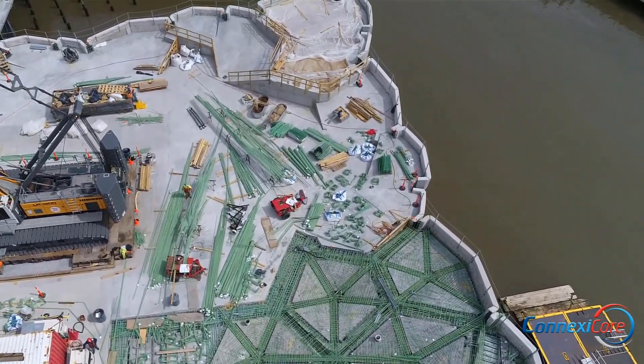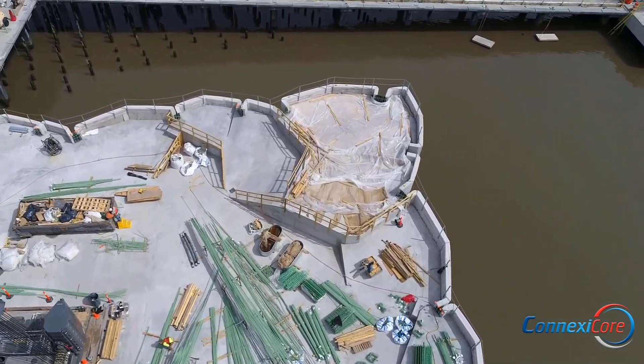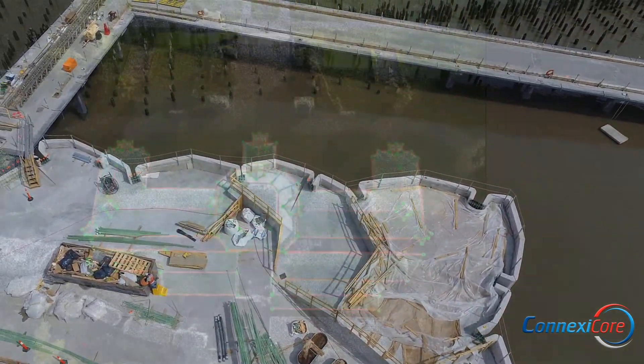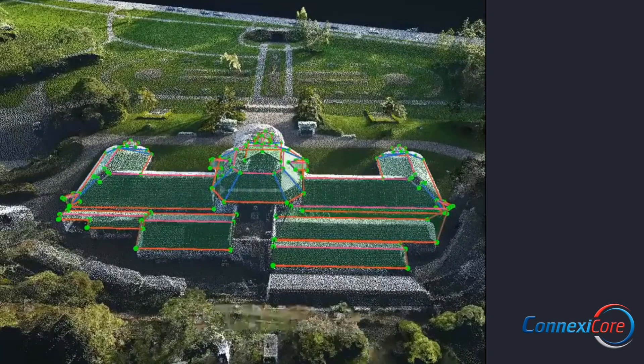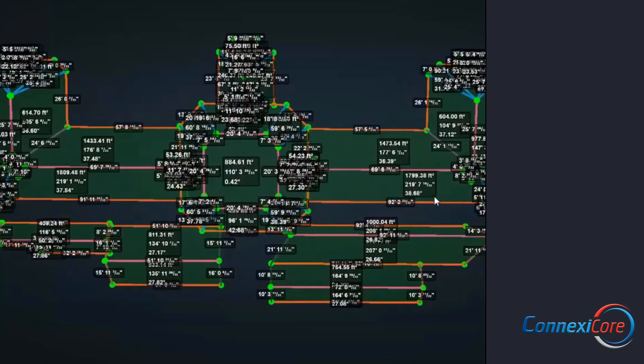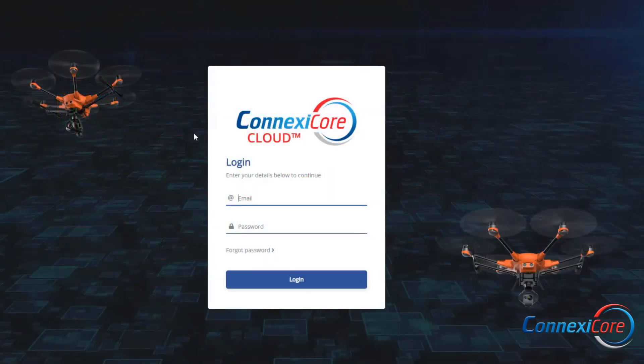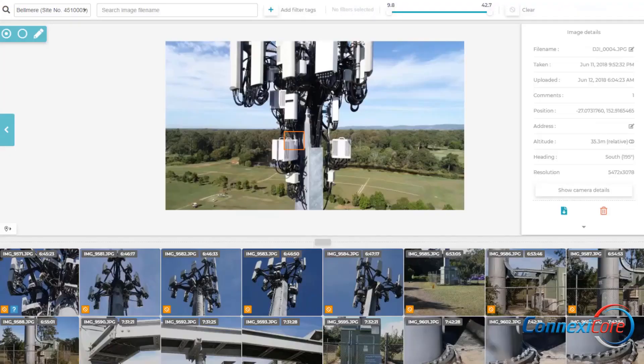To address this, Conexacore helps industries achieve end-to-end business solutions by integrating new drone data with existing IT platforms. Our pilots fly the missions, we collect all the data, then we upload that data and make it available in a secure collaborative environment we call Conexacore Cloud, that can be logged into from anywhere.